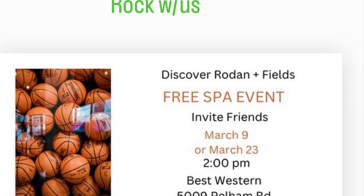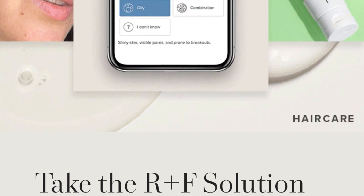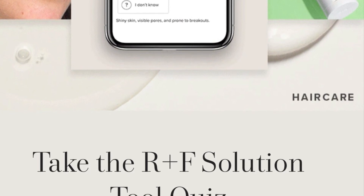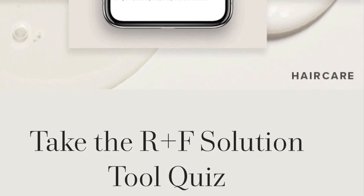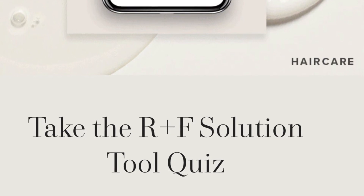We have our Solution Tool, which is basically a survey that scans you on what your skincare concern is, what your favorite skincare product could be, and hair care as well. From there, you take the Solution Tool and find out what things would work best for your skin.